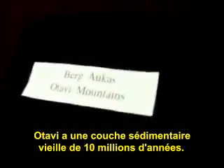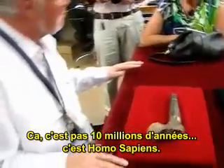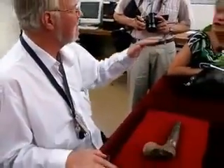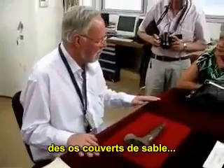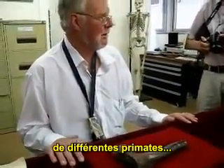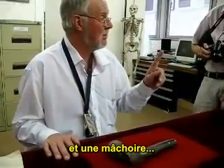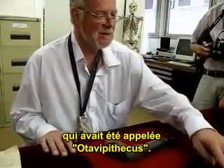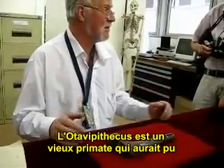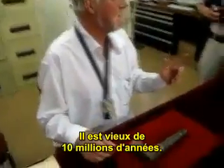We don't know more other than that it comes from the Bergh-Arkes formation in the Otavi area in Namibia, which has become famous for another reason. Otavi has deposits which are 10 million years old. This isn't 10 million years old — this is Homo sapiens. But in deposits like Sterkfontein, sand-covered bone discoveries were made of various primates going back something like 10 million years, and one jaw which was called Otavipithecus.